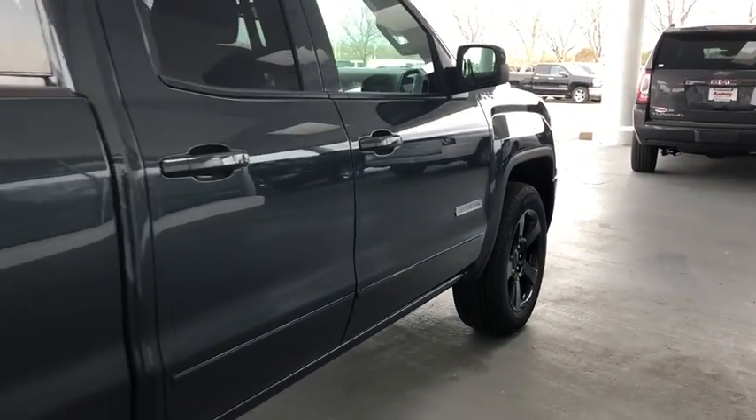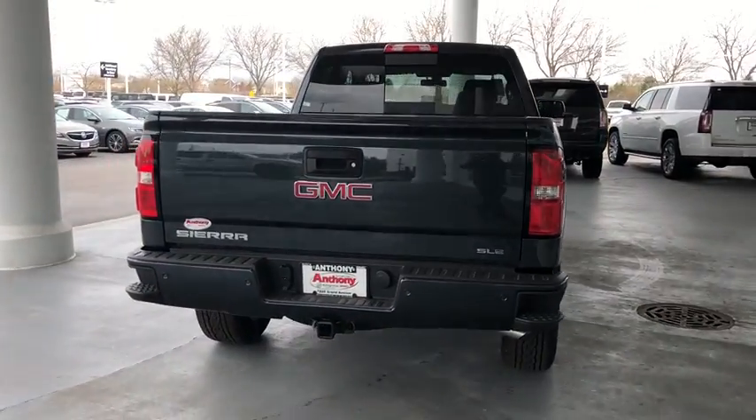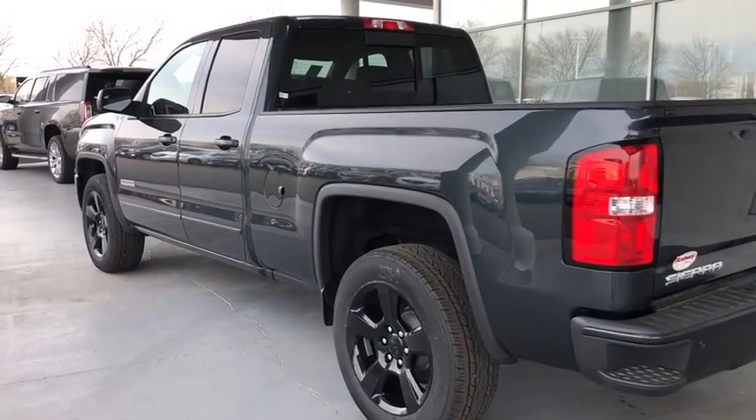Sierra 1500 now comes with an automatic transmission that combines high max hauling capability with precise control. This vehicle has less than 100 miles. Your new ride is just a phone call away.